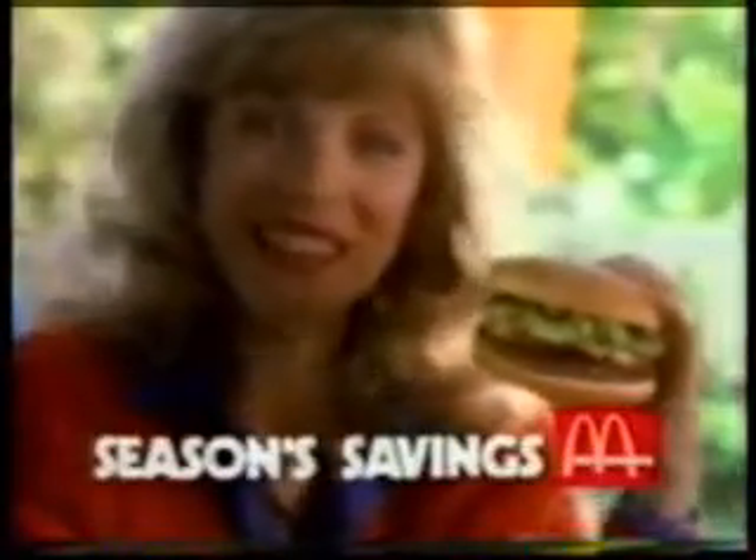See McDonald's for great tasty meals and Sears for holiday deals. The more you visit McDonald's, the more you'll save at Sears. Right now, you can get a Sears Saver stamp every time you buy a McDouble, Quarter Pounder, or a Big Mac at McDonald's.